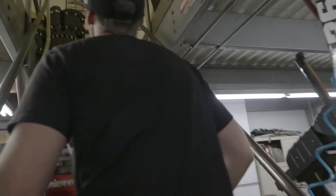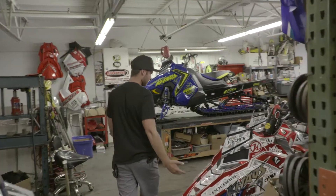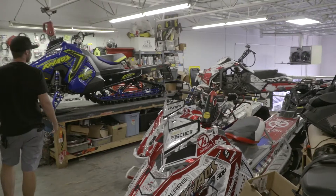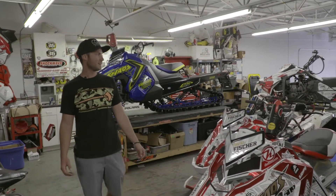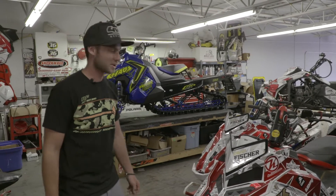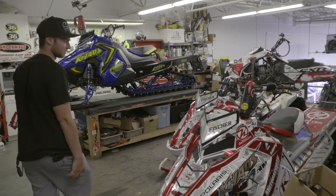Up here is kind of our personal shop - all of my snowmobile race stuff is sitting up here. We've got one new project right now: a 2021 Chaos that's already getting built for the water. Yeah, when I say water - we race snowmobiles on the water.